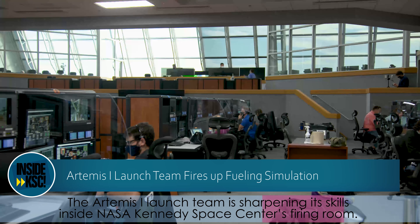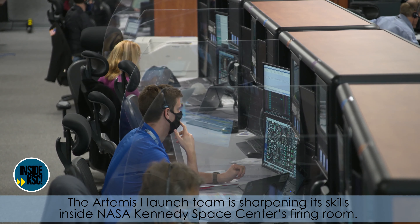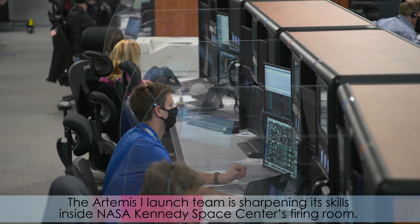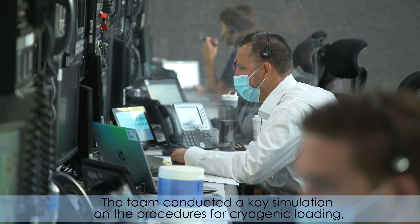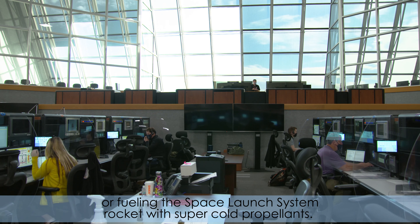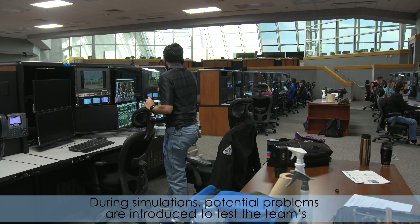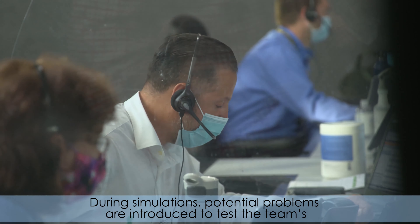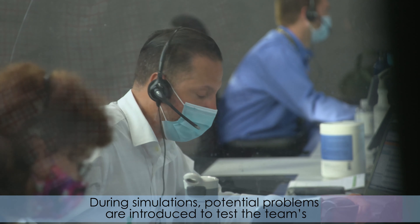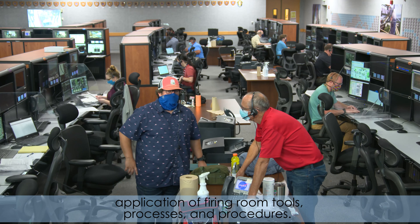The Artemis 1 launch team is sharpening its skills inside NASA Kennedy Space Center's firing room. The team conducted a key simulation on the procedures for cryogenic loading, or fueling, the Space Launch System rocket with super cold propellants. During simulations, potential problems are introduced to test the team's application of firing room tools, processes, and procedures.